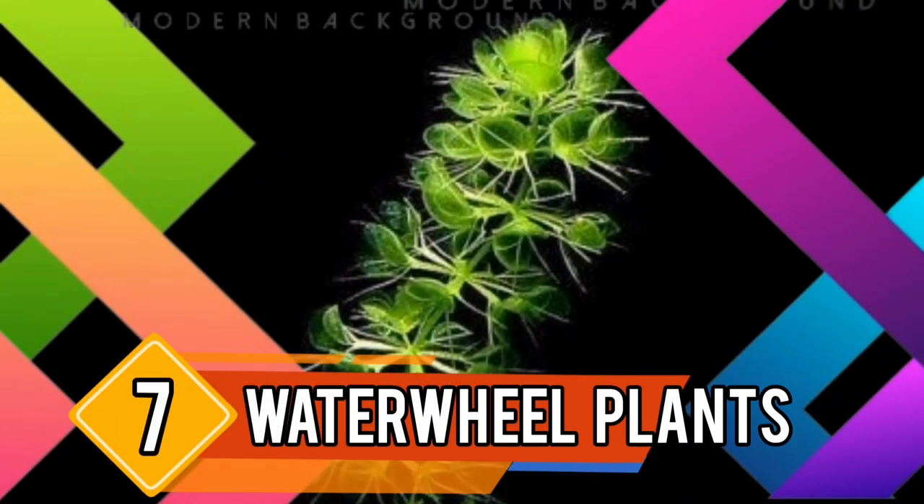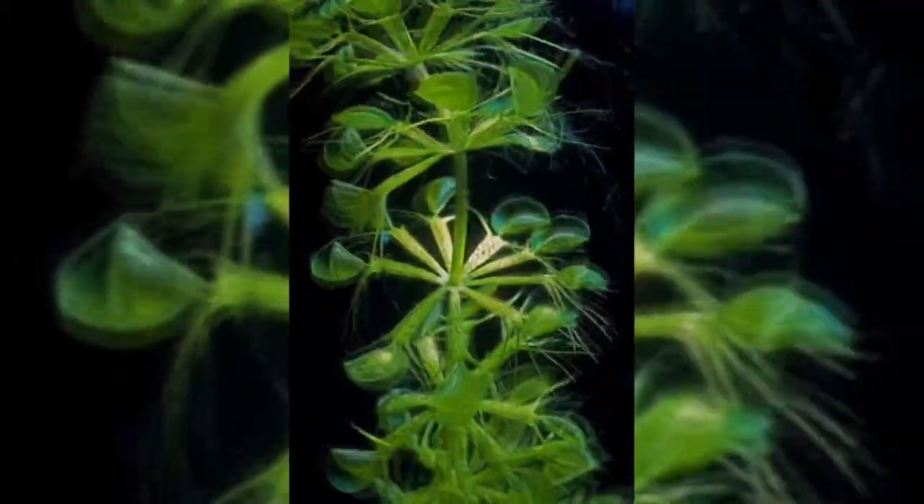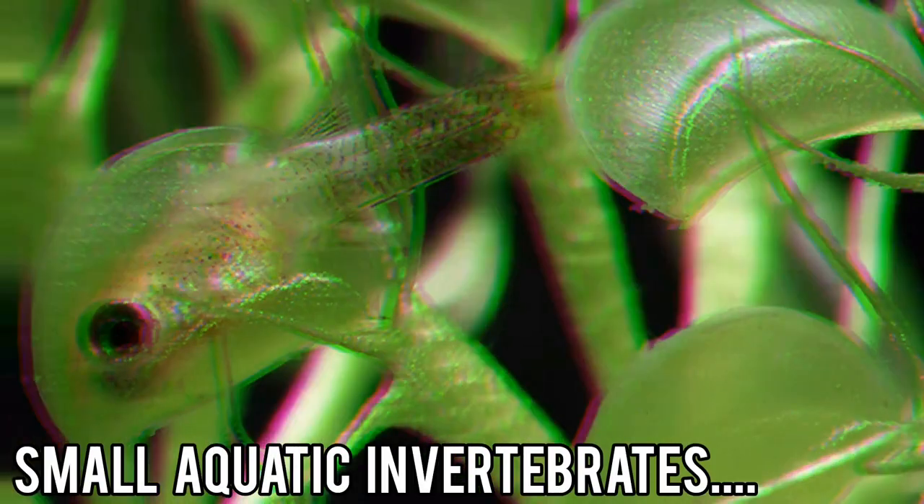Number 7: Waterwheel Plants. Another aquatic carnivorous plant, the Aldrovanda vesiculosa, or waterwheel plant, has snap traps similar to those of the Venus flytrap. It captures small aquatic invertebrates.